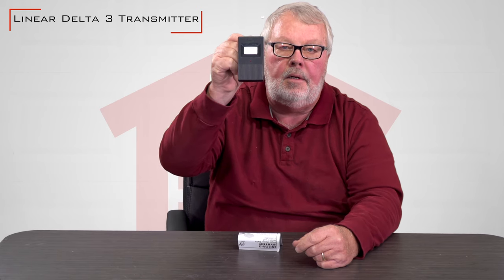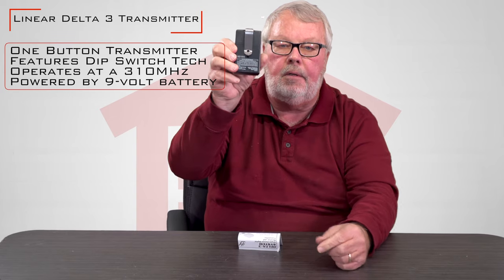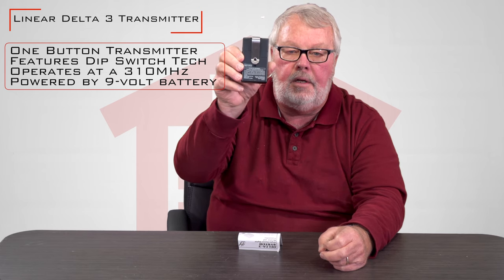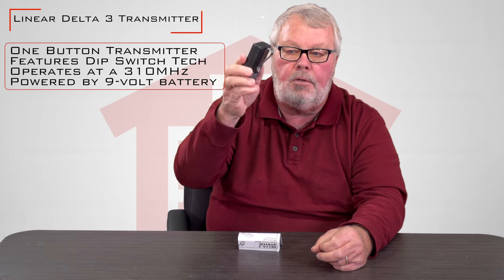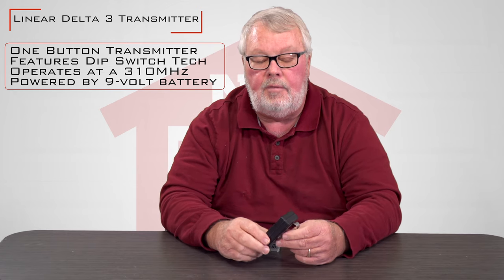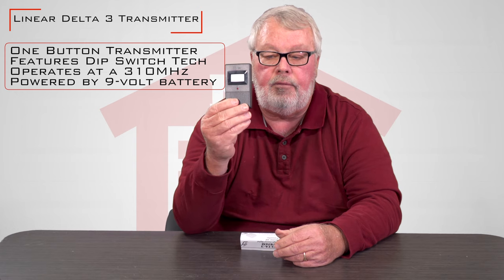This is what it looks like. Single button means it has one button on there, so it's capable of operating one door. This is an interesting transmitter. Delta III was one of the very first people to get into the digital transmitter business. This transmitter very well could go back to the late 1970s, and there are literally millions of these in use today because they're still used in heavy usage apartment complexes, parking garages, and gated communities. So there's a lot of this stuff out there.